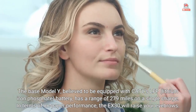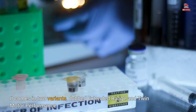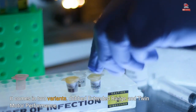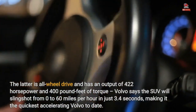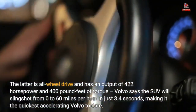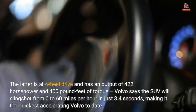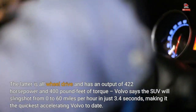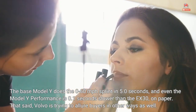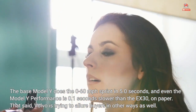In terms of on-paper performance, the EX30 will raise your eyebrows. It comes in two variants, dubbed extended range and twin motor performance. The latter is all-wheel drive and has an output of 422 horsepower and 400 pound-feet of torque. Volvo says the SUV will slingshot from 0 to 60 miles per hour in just 3.4 seconds, making it the quickest accelerating Volvo to date. The base Model Y does the 0 to 60 sprint in 5.0 seconds, and even the Model Y Performance is 0.1 seconds slower than the EX30, on paper.